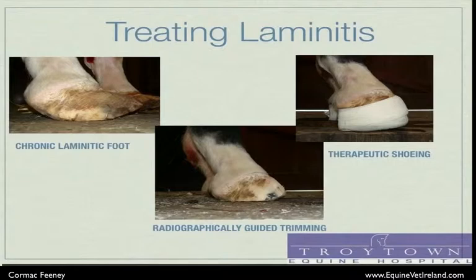Once the radiographically guided trimming has been completed, the horse has had a wooden clog placed on its foot. This clog has a raise at the heel, a soft pad material underneath the sole, and is encased in cast material to provide secure cushioning as the horse walks. The curvature of the sole of the wooden clog provides what's called a breakover, which allows the horse to move more easily and turn in any direction.